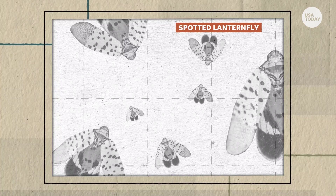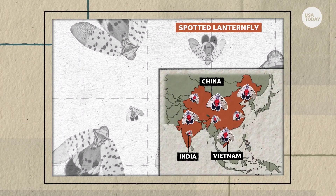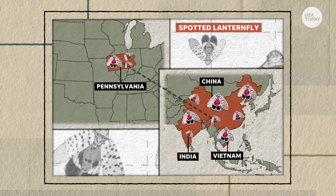That's how the spotted lanternfly, native to China, Vietnam, and India, is believed to have arrived to Pennsylvania around 2014. Its eggs are believed to have come on shipments of stone.